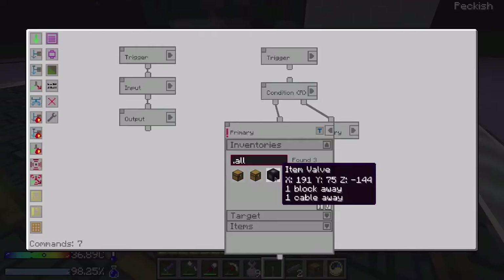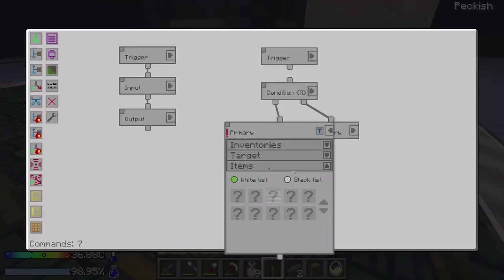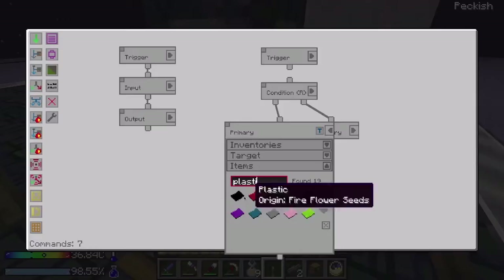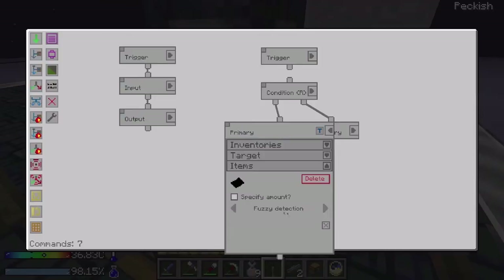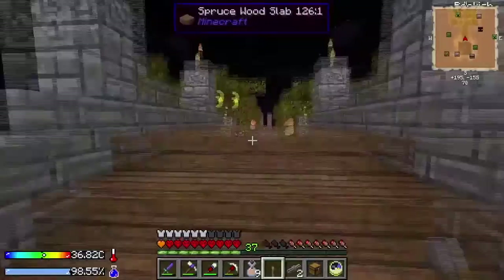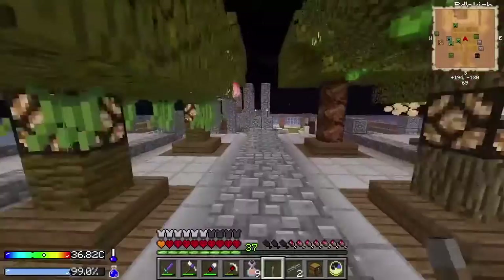The primary items are going to be the things that have never been compressed before — the first time something is being compressed. So for example: compressed iron blocks, compressed iron ingots, plastic. The beautiful thing about plastic in this program is that you can change the detection to fuzzy and it'll take any plastic — green, black, blue, yellow, any sort of plastic, it'll grab it.